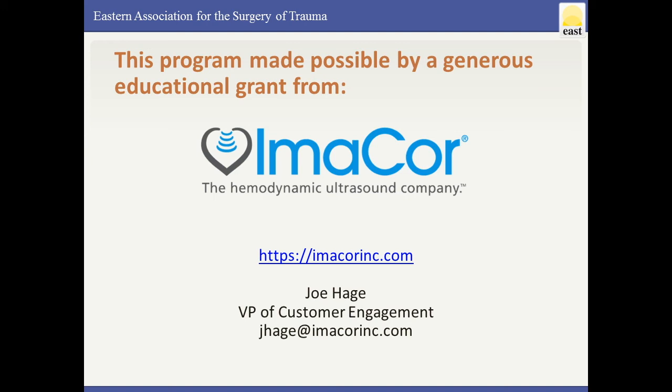Joe Hage is the VP of Customer Engagement. He was brave enough to put his own email up there for everyone to see. If you have questions, comments, concerns, or would like to find out more, please give him a call. The website imacorinc.com also has tons of educational resources if you want to go in and look through it on your own.